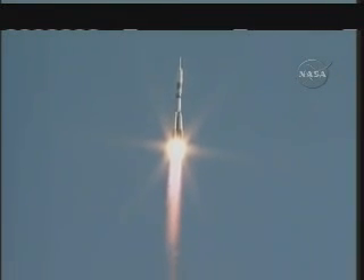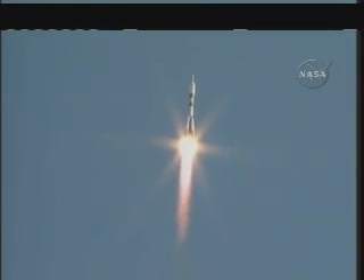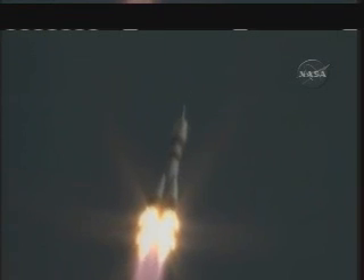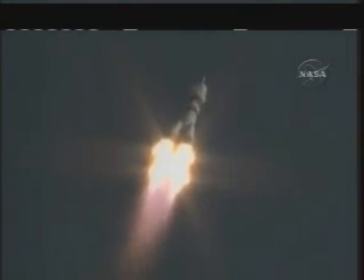Engines stage one and stage two operating nominally — good first stage performance. The Soyuz delivering 102 tons of thrust from its four boosters and single engine. The first stage measures 68 feet in length and 24 feet in diameter, burning liquid fuel for the first two minutes and six seconds of flight.